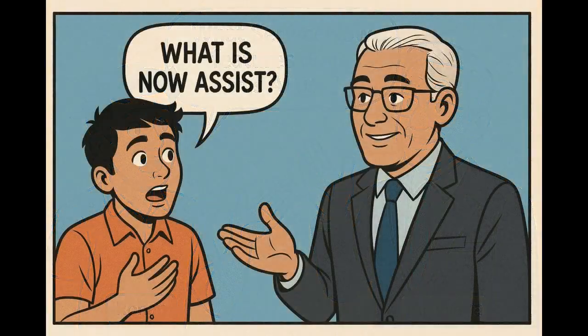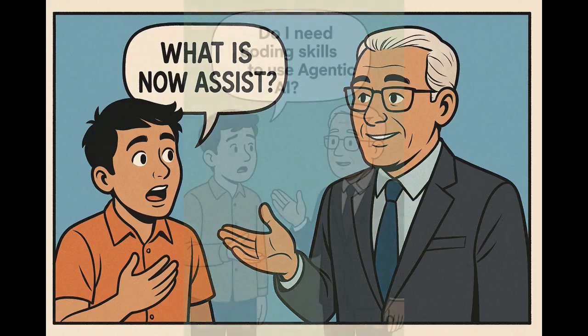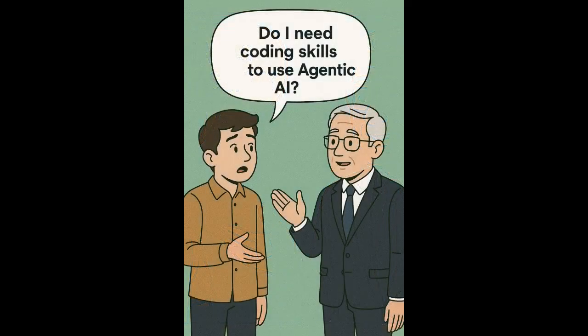What is NowAssist? NowAssist is an AI-powered assistant that helps users by answering questions, suggesting actions, auto-filling forms, and finding relevant documents. It improves user experience by making interactions fast and smart. Do you need coding skills to use Agentic AI? No. Most ServiceNow AI features are low-code or no-code — you can use drag-and-drop tools and simple configurations to set up AI workflows. No programming skills are needed.